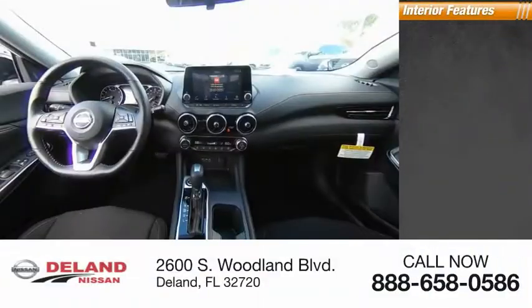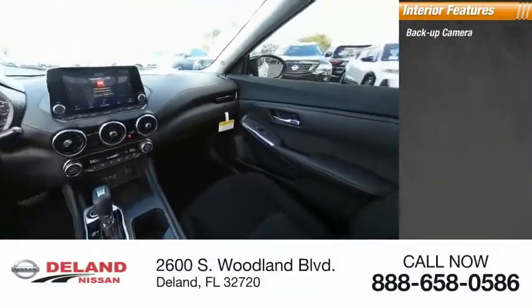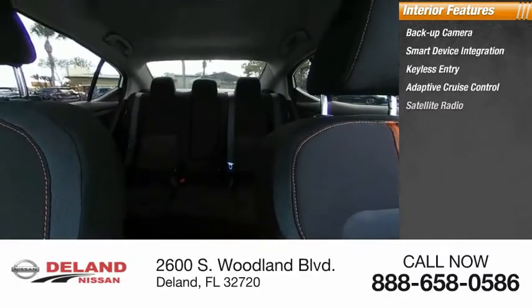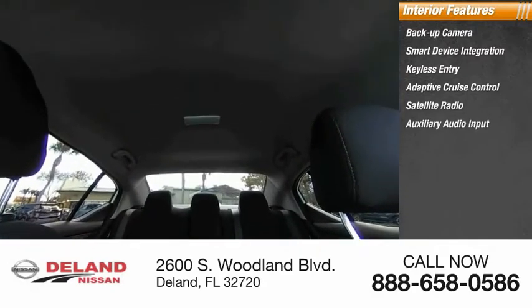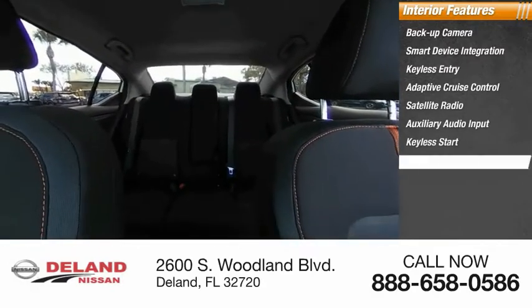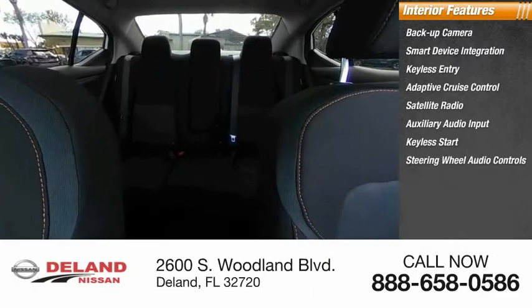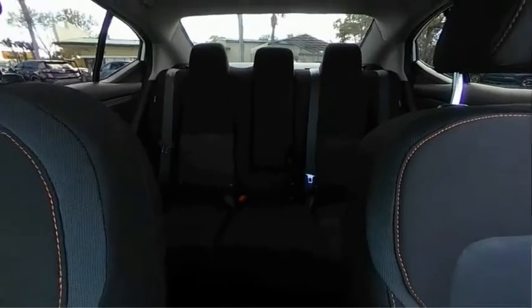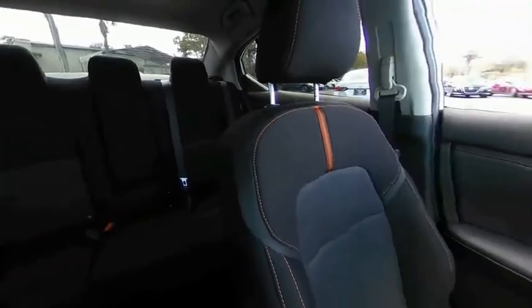Inside you'll find a backup camera, smart device integration, keyless entry, adaptive cruise control, satellite radio, auxiliary audio input, keyless start, steering wheel audio controls, MP3 player, and a security system. Wouldn't you look great in this vehicle? Stop in today and see for yourself.